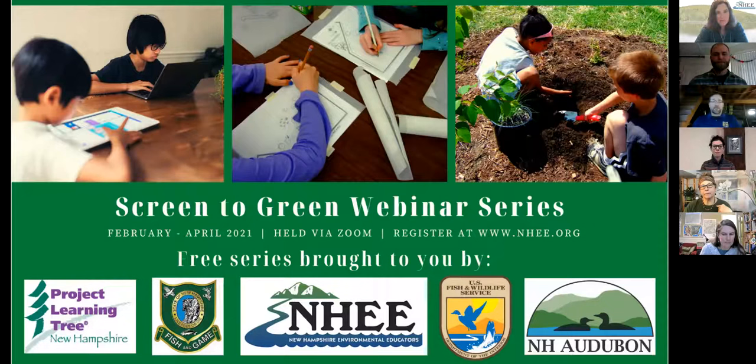I'm Audrey. I'm with New Hampshire Environmental Educators, and I'll turn things over to Mark to do some more introductions and get us started.